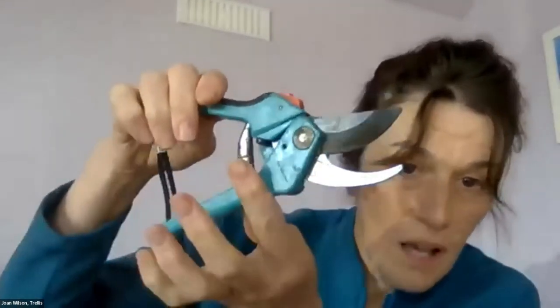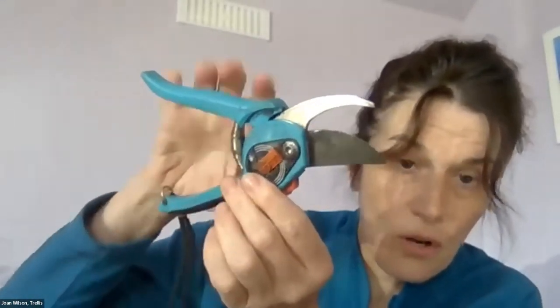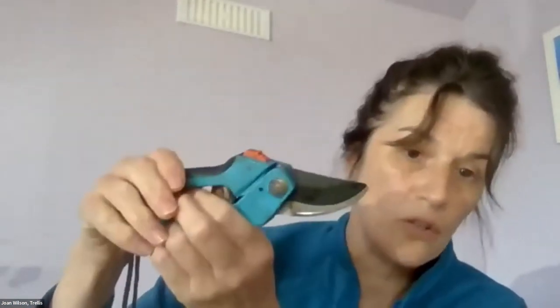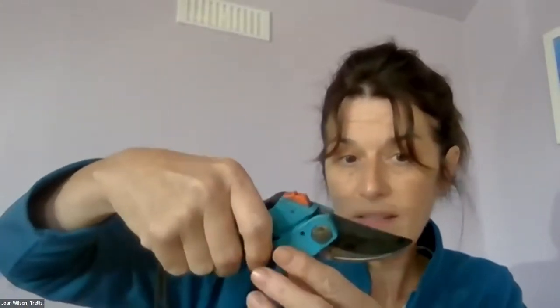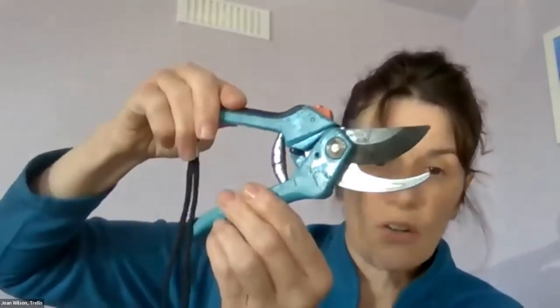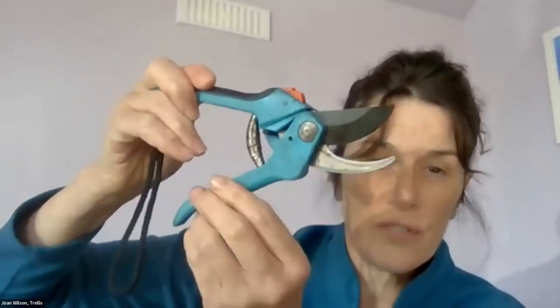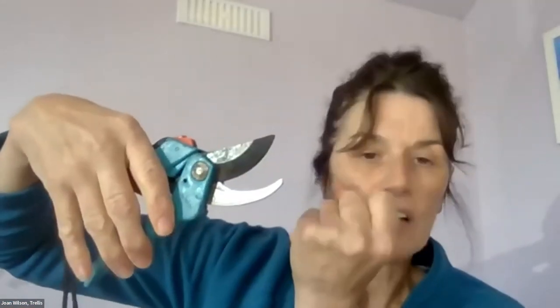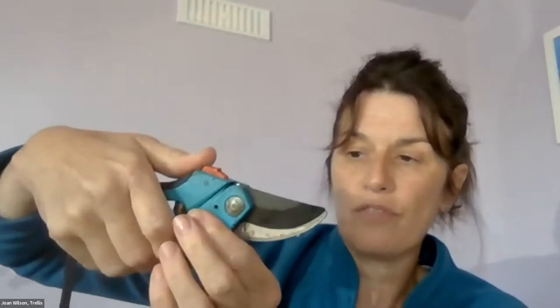You can see how much cleaner the secateurs look already. That is how I clean my secateurs after every gardening activity — it doesn't take a long time, but it's really good practice to get into the habit. These are bypass secateurs, the kind I prefer to work with — they work like scissors where the two blades actually cross one another, giving a cleaner cut. If you're going to invest in a pair, go for the bypass secateurs.